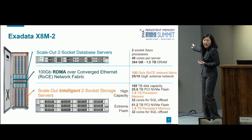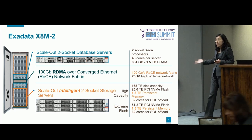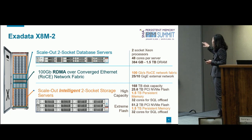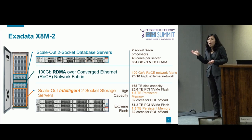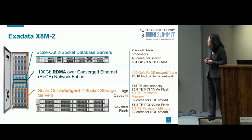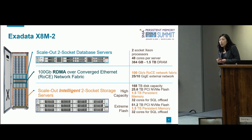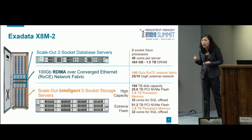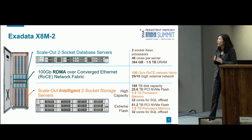This is what an Exadata actually looks like — a full rack. In the middle, those blue boxes are our database servers, the Intel two-socket database servers where Oracle database software runs. In between are our internal fabric. What we just recently released is 100 gigabit RDMA over Converged Ethernet — RoCE network for internal fabric. At the upper and lower, the orange boxes are the storage servers. Most notably on the storage side is where we put persistent memory: we put 1.5 terabytes of persistent memory in every single one of our storage servers.